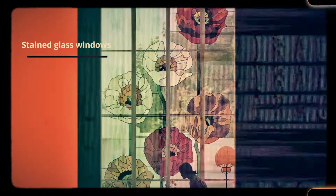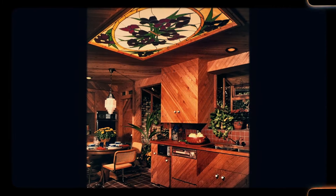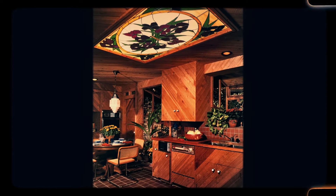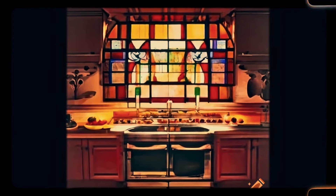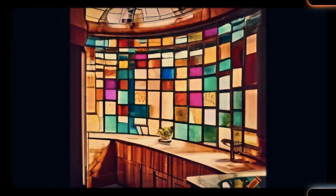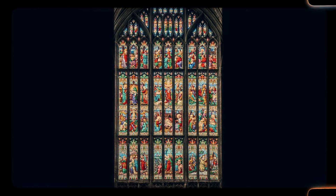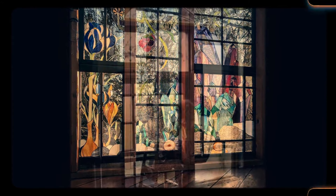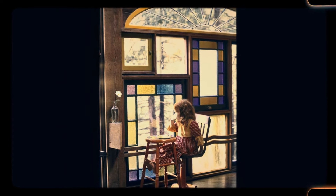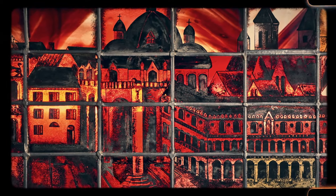Number 30: Stained glass windows. Stained glass windows were once a common feature in homes, churches and public buildings, adding a splash of color and artistry to otherwise plain windows. These windows often depicted intricate patterns or scenes, casting colorful light into the room when the sun shone through. The process of making stained glass was labor-intensive, requiring skilled artisans to cut and fit each piece of glass by hand. While stained glass windows are still admired for their beauty, they have largely disappeared from modern homes, replaced by more energy-efficient windows.